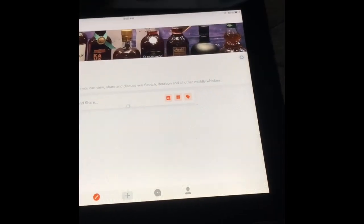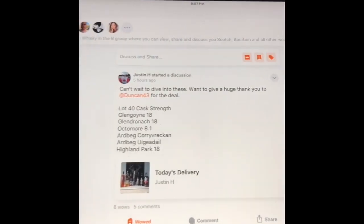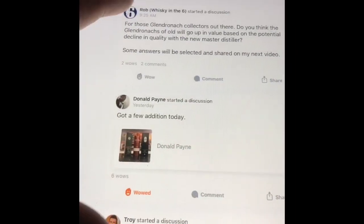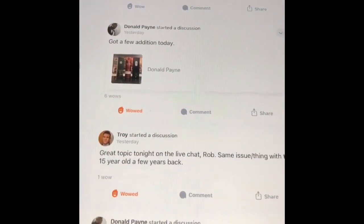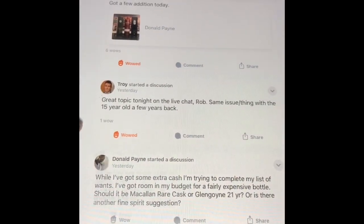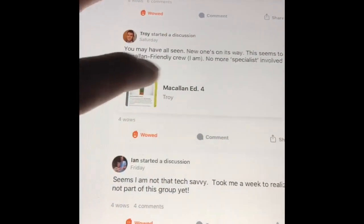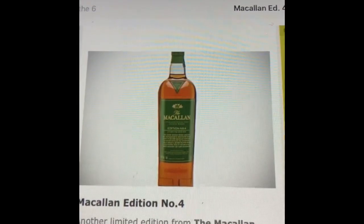I want to share a couple comments. First of all, a lot of activity lately with Justin making a trade and acquiring some awesome whiskey. Donald's been posting quite a few things and has a lovely collection. Troy also has some awesome things to share — he recently posted the announcement of the Macallan Edition 4, which for collectors is an exciting topic.